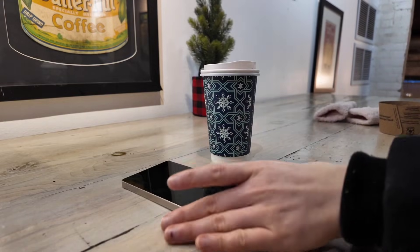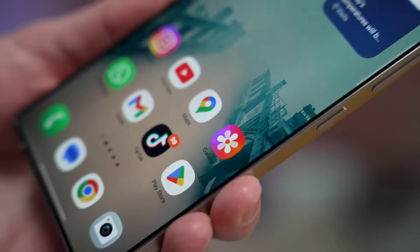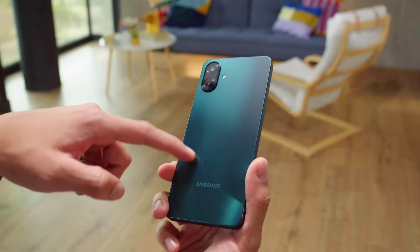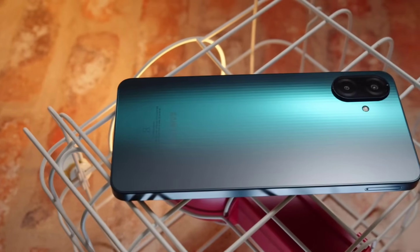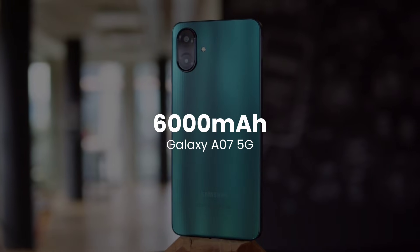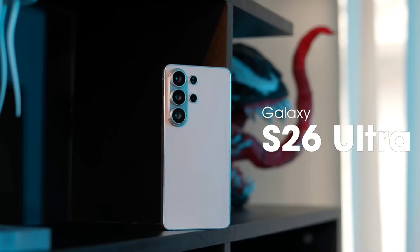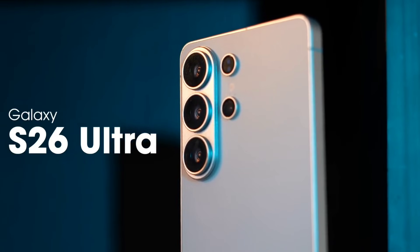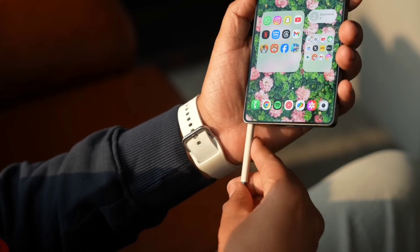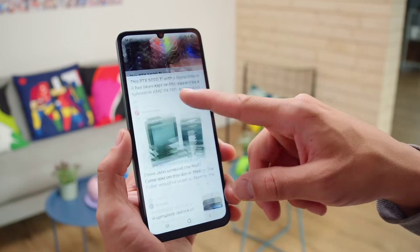But if a 200 milliamp hour bump doesn't excite you, the second clue definitely will — and it comes from the most unlikely place: a budget phone. A new certification from Brazil suggests that the upcoming Galaxy A07 5G, Samsung's lowest-end budget device, is packing a massive 6,000 milliamp hours. You heard that right. The budget phone might have a significantly bigger battery than the Ultra flagship. It seems peculiar, right? But history tells us this is actually a classic Samsung move. Remember who got the punch hole display first? It was the mid-rangers, not the flagships.